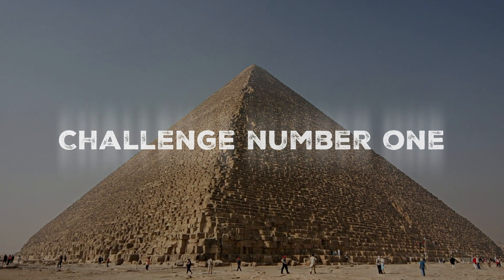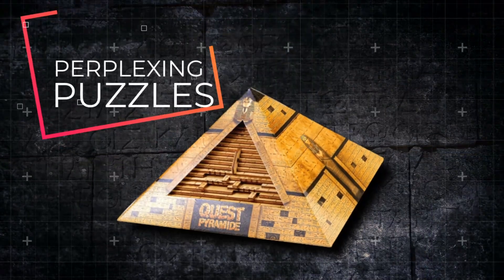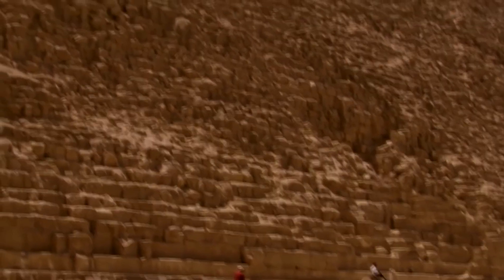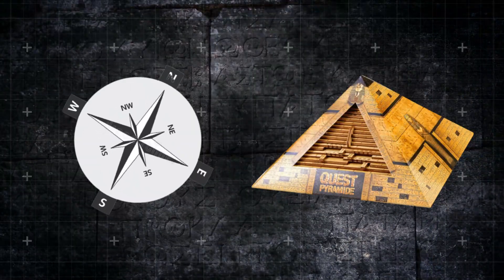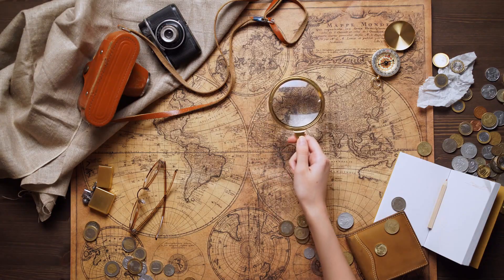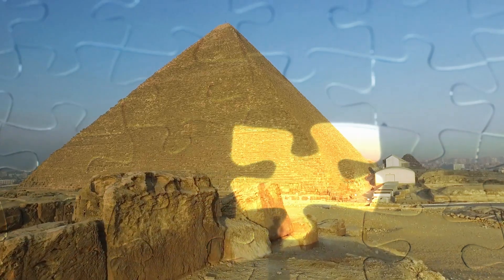Challenge number one. For centuries, the pyramids of Egypt have towered above the sands, a source of mystery and fascination. Researchers have been working tirelessly to unlock their secrets. One of the most perplexing puzzles has been how the architects of the time managed to align each side of the pyramid with the cardinal directions — north, south, east, and west — without the aid of modern technology. It seemed an insurmountable task, but after years of study and collaboration, a possible solution has been uncovered.